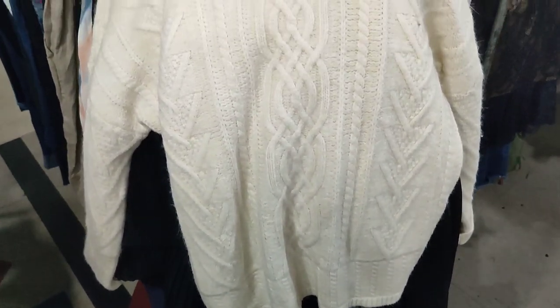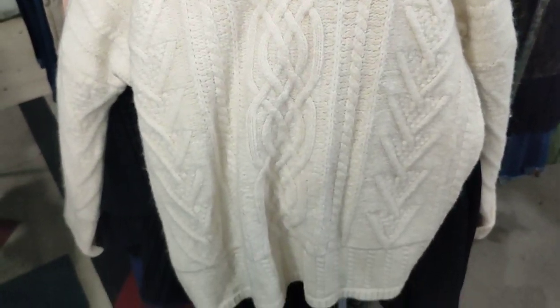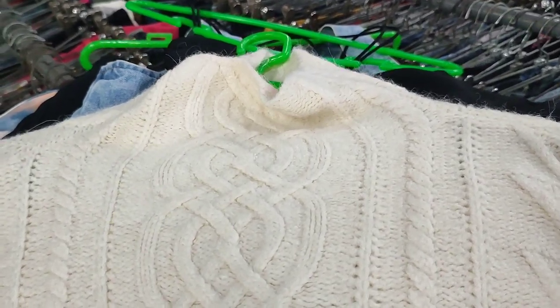This is actually my first ever cable knit chunky sweater I've found at the ukay store in three years of ukay-ukay, and this is my favorite so far.